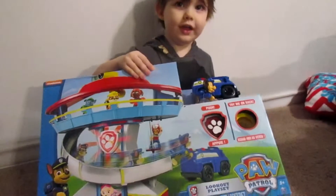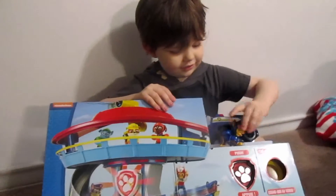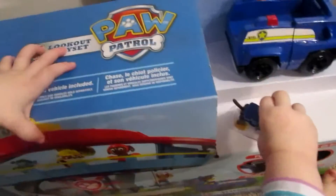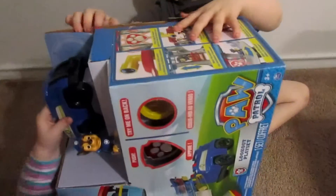Who's that that came with it? Chase. He moves his head. It's kind of hard to open this box. Your sister wants to help you open it. You need some help? Yes. Here we go. Thank you. You're welcome.